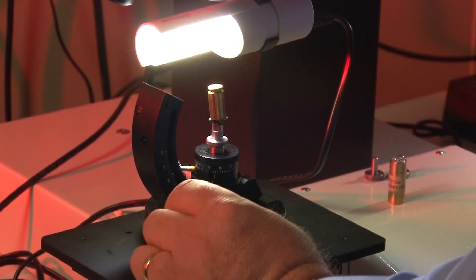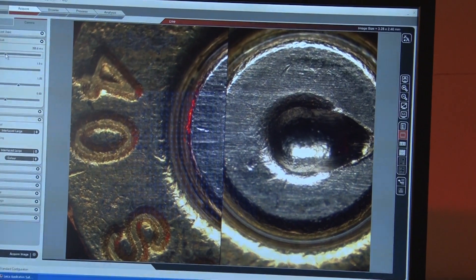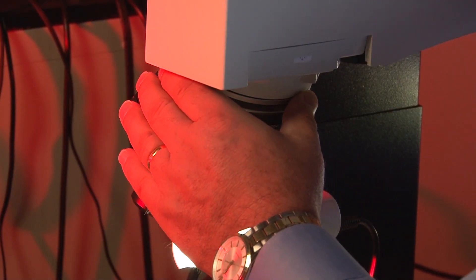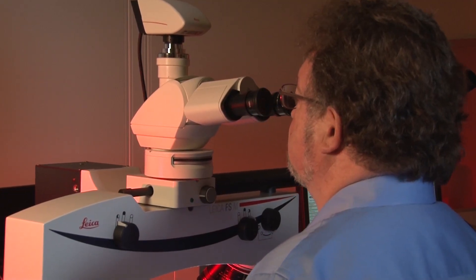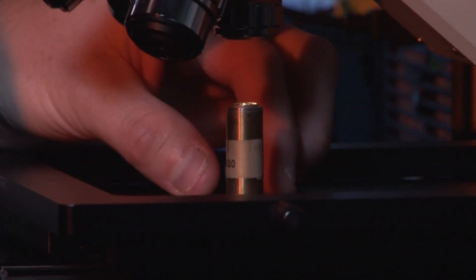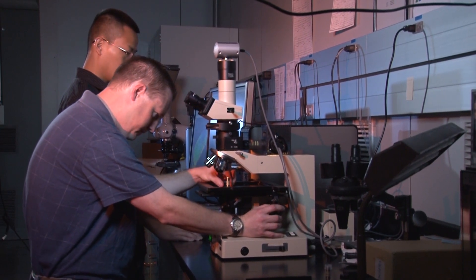Along with producing the replica cartridge case, NIST and the ATF also captured its signature marks in digital images taken with the same type of microscope used to enter case signatures into the national database. For accuracy, a forensic lab can compare these golden images to ones they acquire of the NIST replica case. If they match, the staff can rest assured that their results will be in sync with all other forensic labs that use the standard.